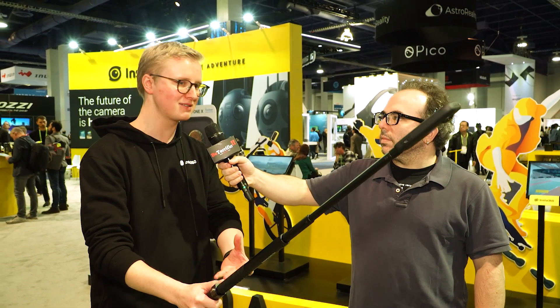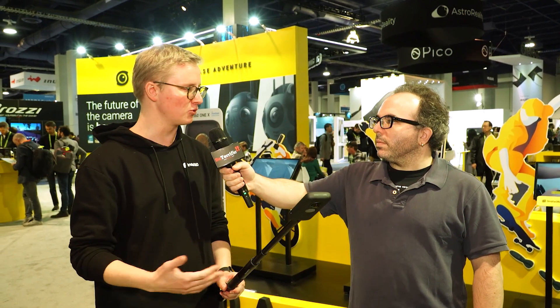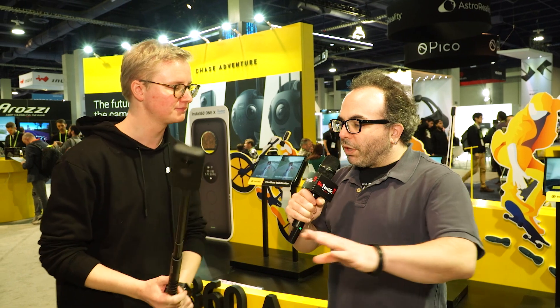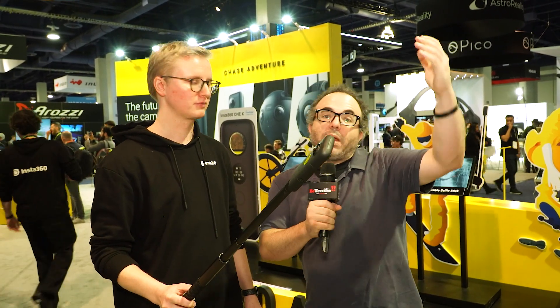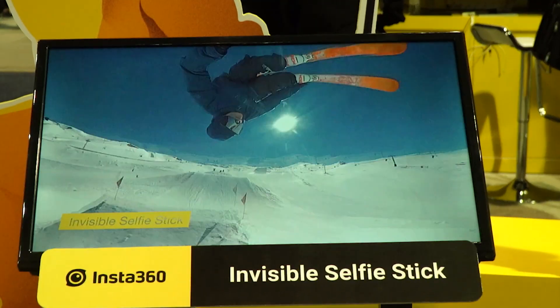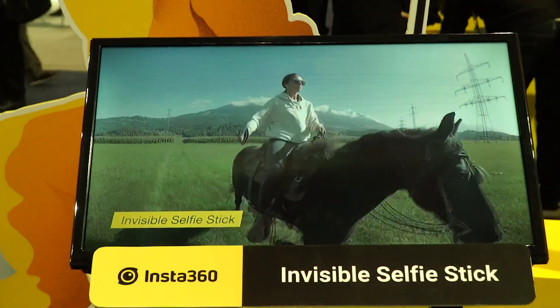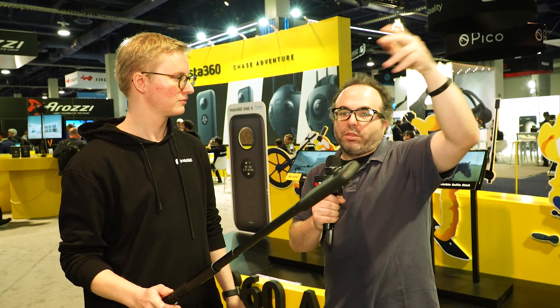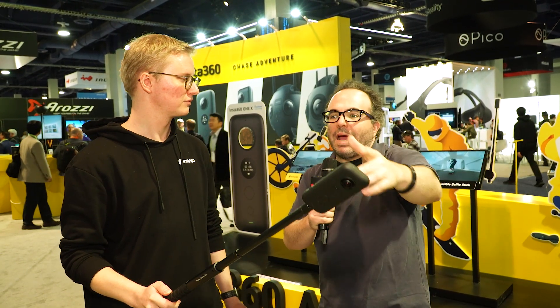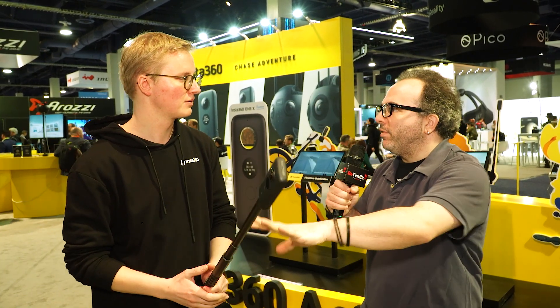We can see people like Casey Neistat using it for his vlogs. We see videographers, athletes, just creative people who make use of that feature. So what this camera is doing — not only is it stabilized — but as you're skating, running, doing whatever activity, holding it up, it uses technology to erase the selfie stick itself. So it really looks like you've got almost a drone just following you, hovering above you, getting a 360-degree shot, catching all your action.